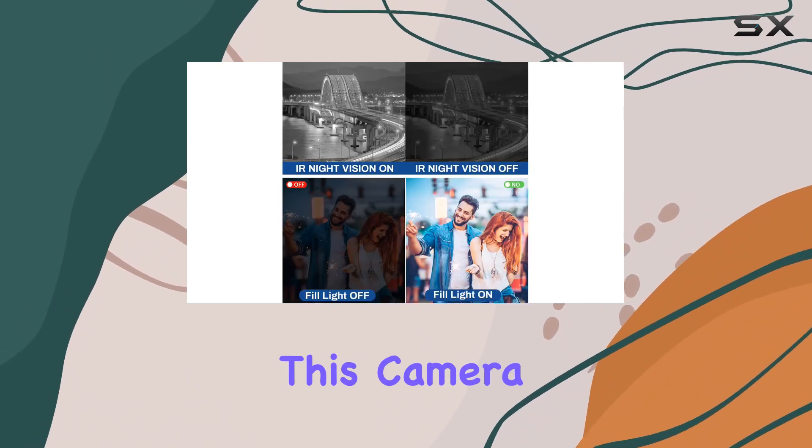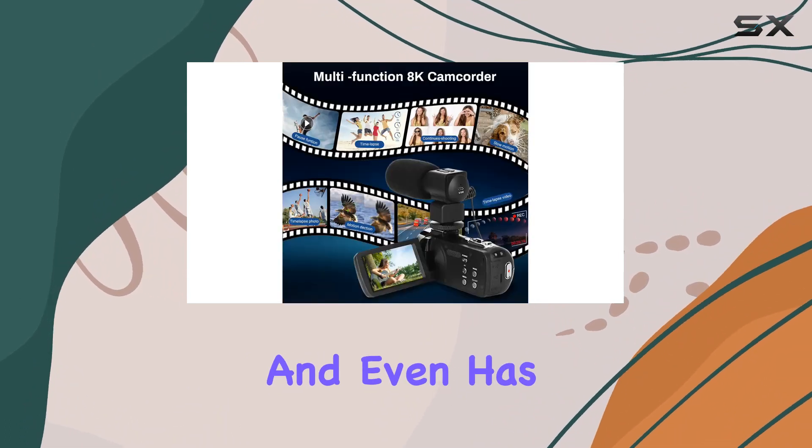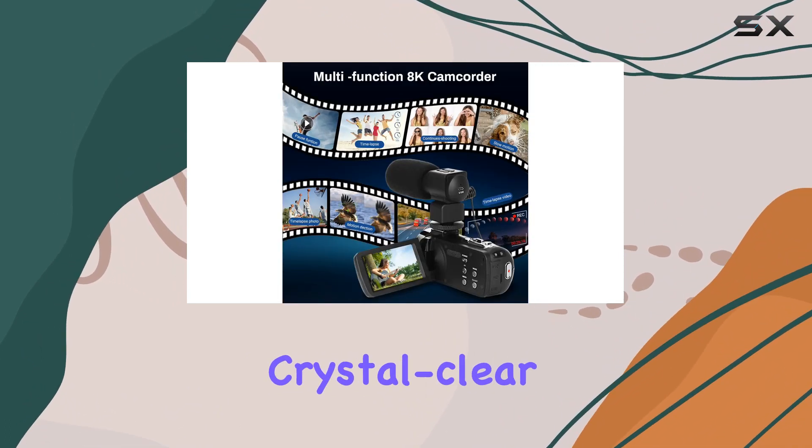Multifunctional is an understatement. This camera supports time-lapse photography, motion detection, and even has built-in noise reduction for crystal clear audio.